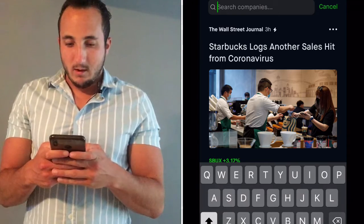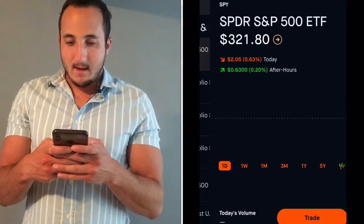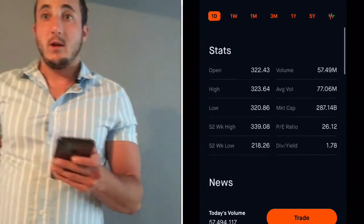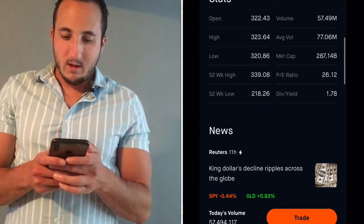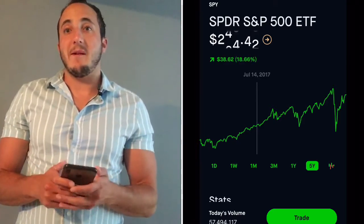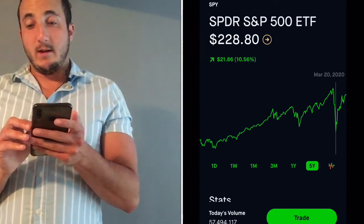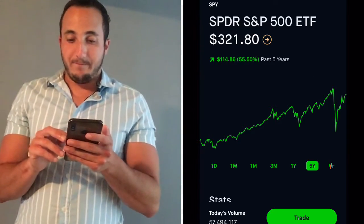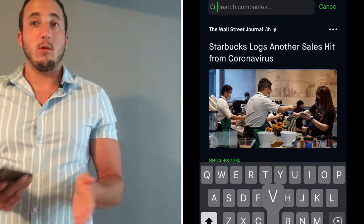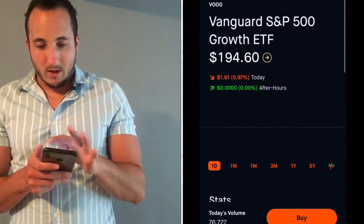The next one I'm going to tell you about is SPY. This is another one that follows the S&P 500 — it is a little more pricey but it pretty much has the same trend. This one is up around 56% in the past five years and has pretty much the same chart as VOO does. You see that big drop — you're going to see that big drop in pretty much every stock you look at because every stock pretty much went down.